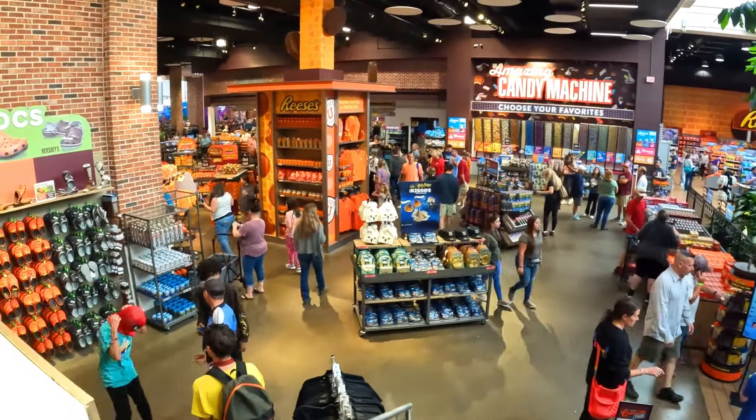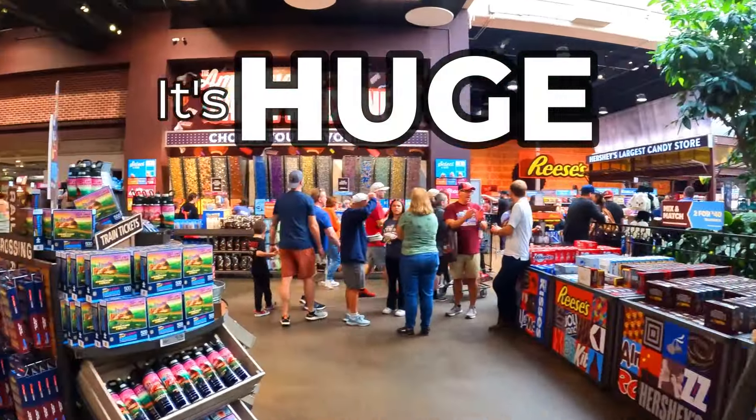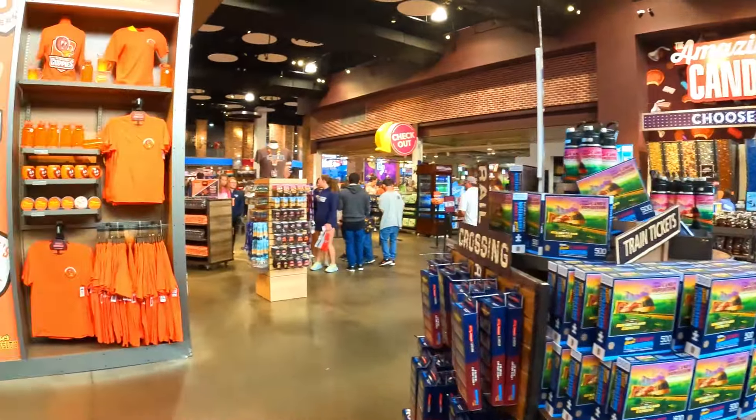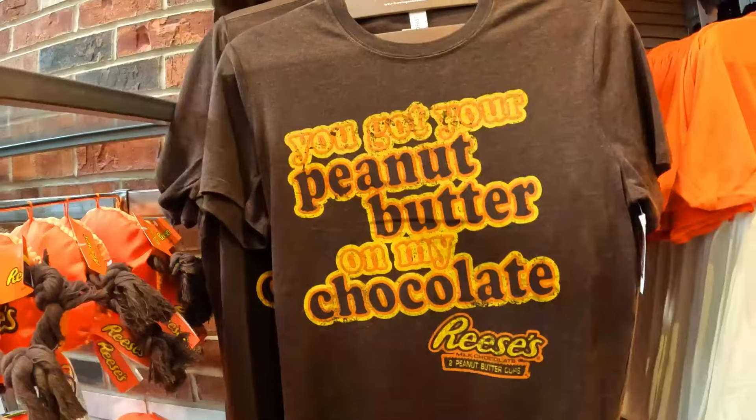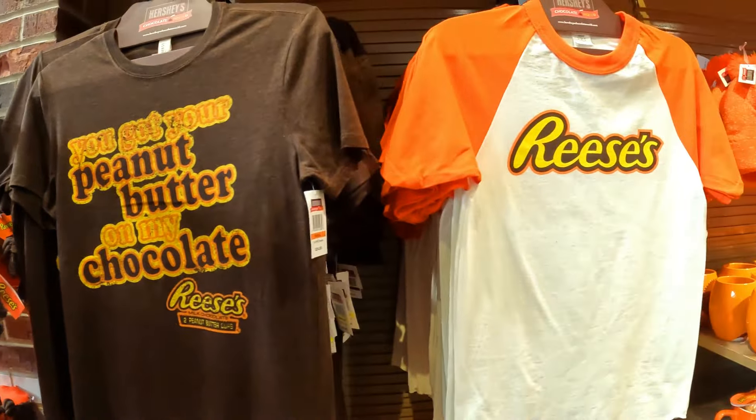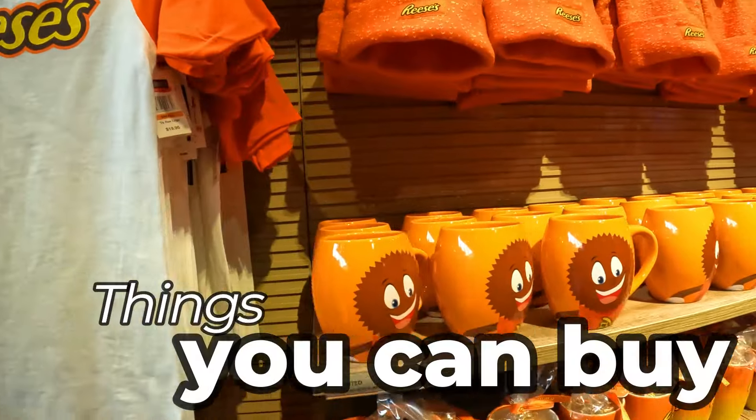Let's get into the sheer size of this place — it's huge! There are lots of activities to do, and if you're planning a visit to Hershey, it's great to stop in here and check out all the fun stuff they have. We decided to spend time here at Chocolate World before the theme park opened, so let's take a look at some of the things you can buy.